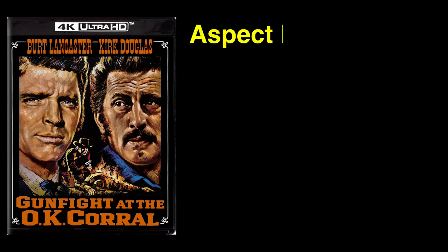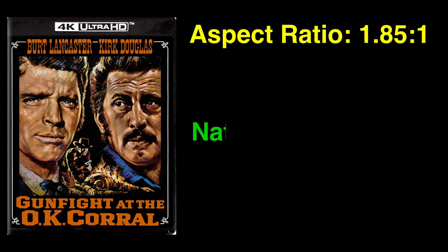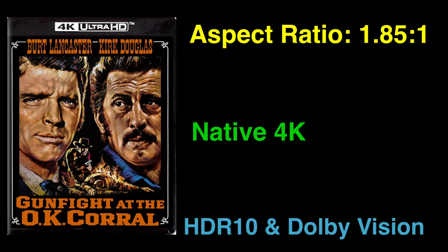Gunfight at the OK Corral on 4K Ultra HD Blu-ray has an aspect ratio of 1.85:1 with native 4K resolution, and it supports both HDR10 and Dolby Vision. For purposes of this review, I will be discussing the Dolby Vision encode.